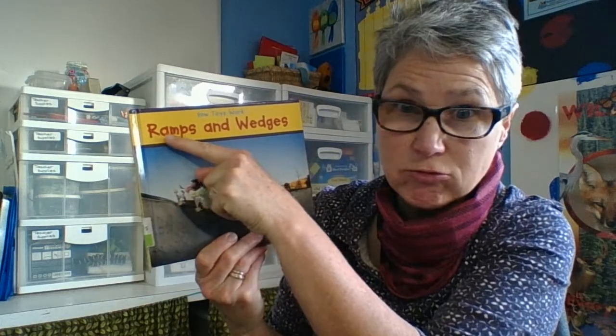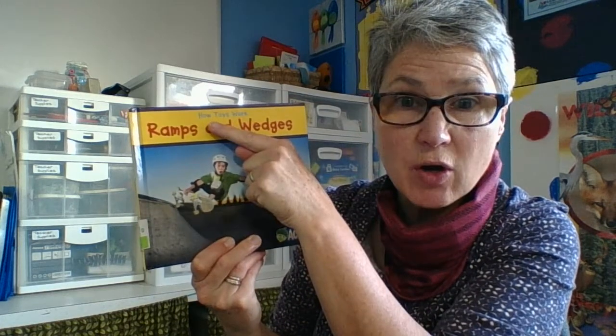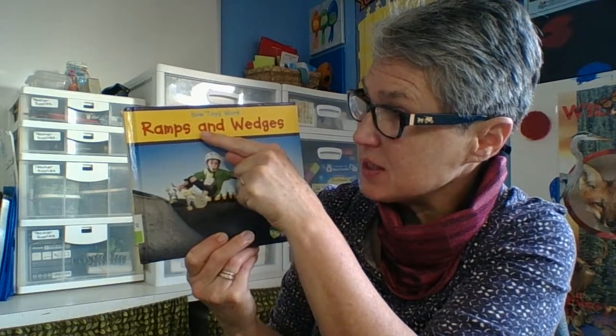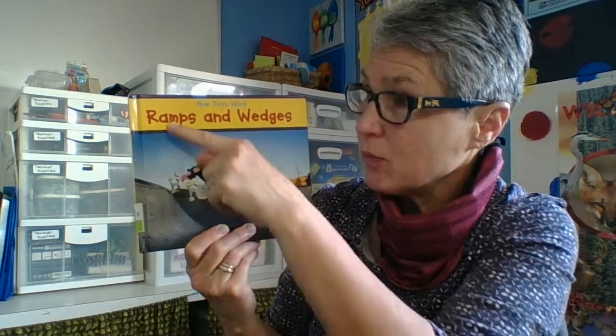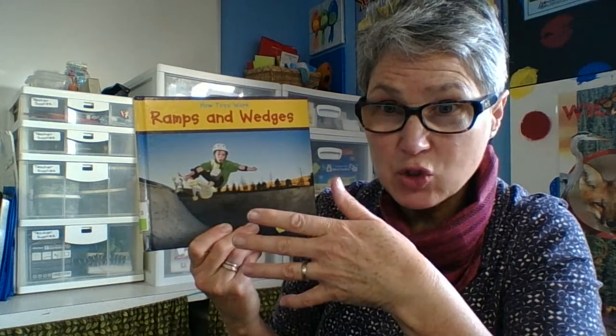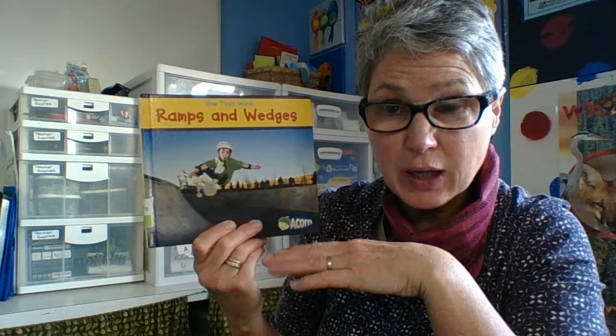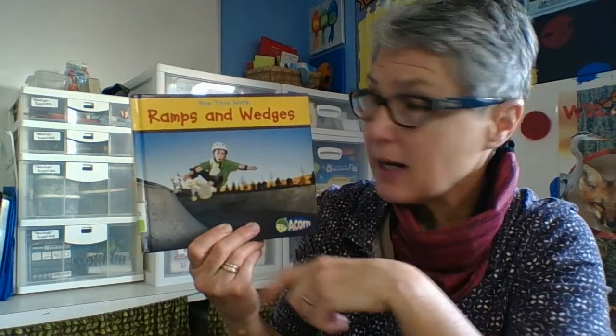Hi boys and girls. Today we're going to look at ramps and wedges, and this one's got how toys work using ramps and wedges. Ramps, depending on how they're angled, create a slope. So when you hear somebody talking about a slope, they might also be talking about a ramp, because the ramp is part of the slope. Let's look at how ramps and wedges work.